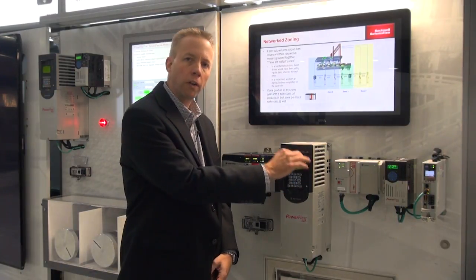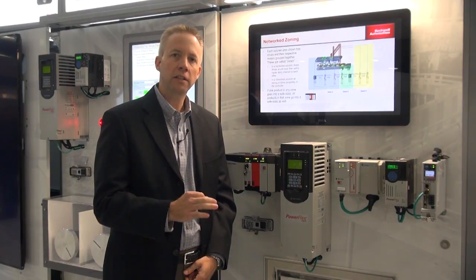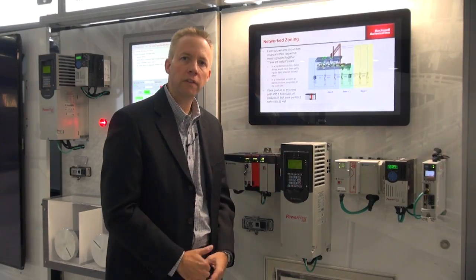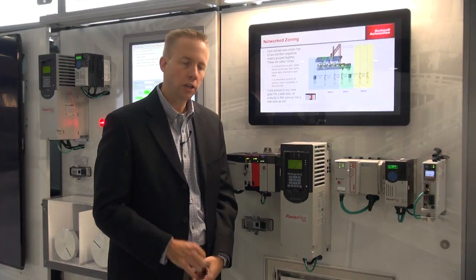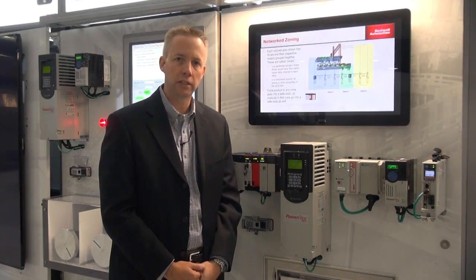By that I mean that the control and the safety command is done over the same wire. Because of that, you can now distribute safety very easily and efficiently and you don't need to run so many hardwired connections back to each individual device.